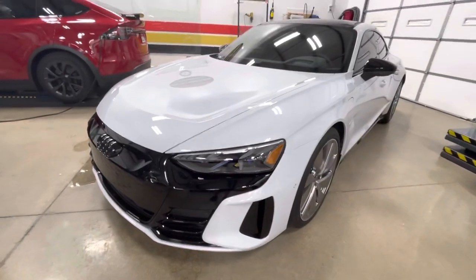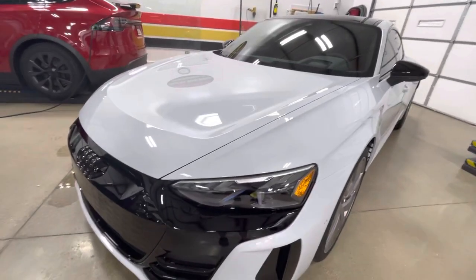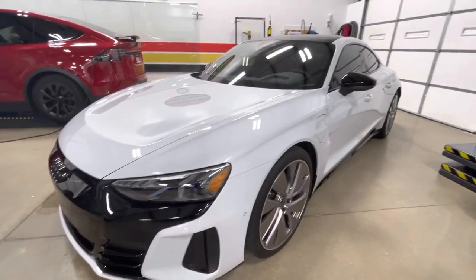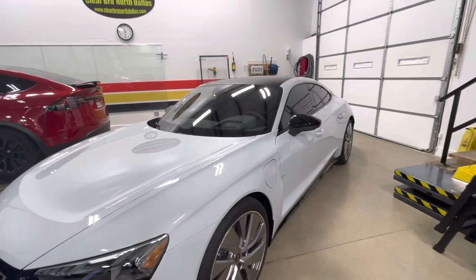Hello, Clear Bra North Dallas. 2022 Audi e-tron full front with some rocker panels, ceramic coating in the back, Expel XR Plus window film.